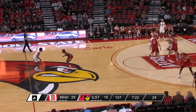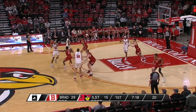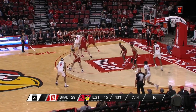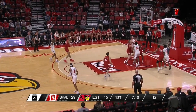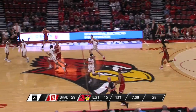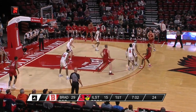Bradley doing a great job pressuring the ball, keeping it 25 feet-plus out. Illinois State has settled for several mid-range jump shots, and they're just not able to get anything going right now on the offensive end.